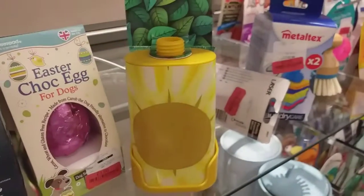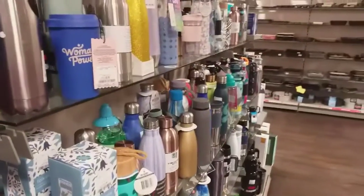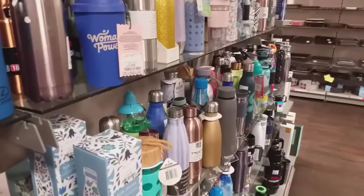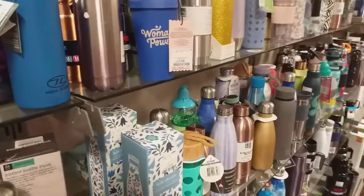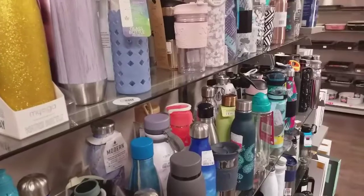The best thing about this visit to TK Maxx is that although we can't find much in the way of unusable reduced items, there's no music playing — so the risk of getting a copyright hit is greatly diminished.